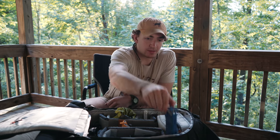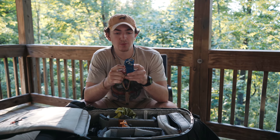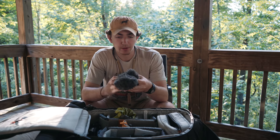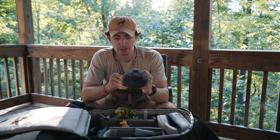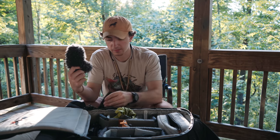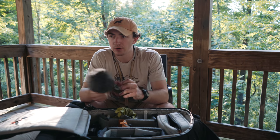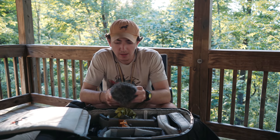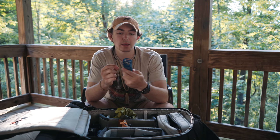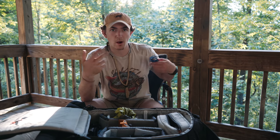I've got a Zoom H1 recorder, which I use for most interviews and for capturing ambient sound out in the field. You can put a dead cat or foam windscreen over it to get good audio. You plug your headphones in one side, plug the mic in the other, use a lav mic clipped on, and the recorder sits in their pocket — perfect if I'm not using a wireless lav mic.